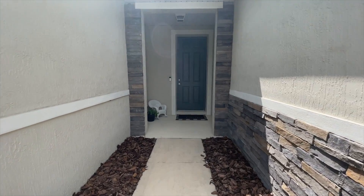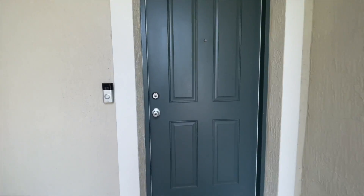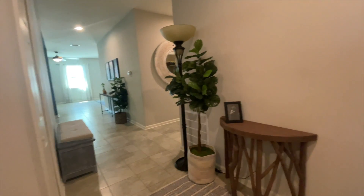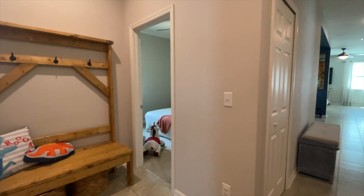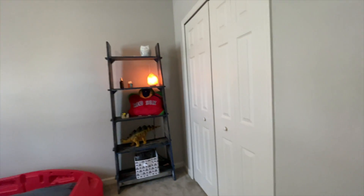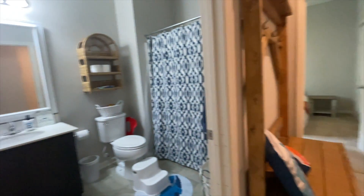Nice front entrance. You do have a little cupboard area there as you enter the front door. Standing from the front door, to our left here we're gonna have the two spare bedrooms.